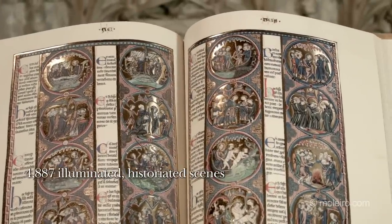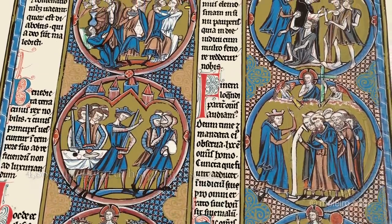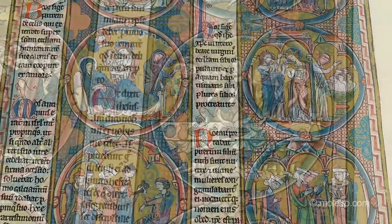The codex consists of 4,887 illuminated historiated scenes, eight per page, of a quality and quantity unrivaled in the history of illumination.